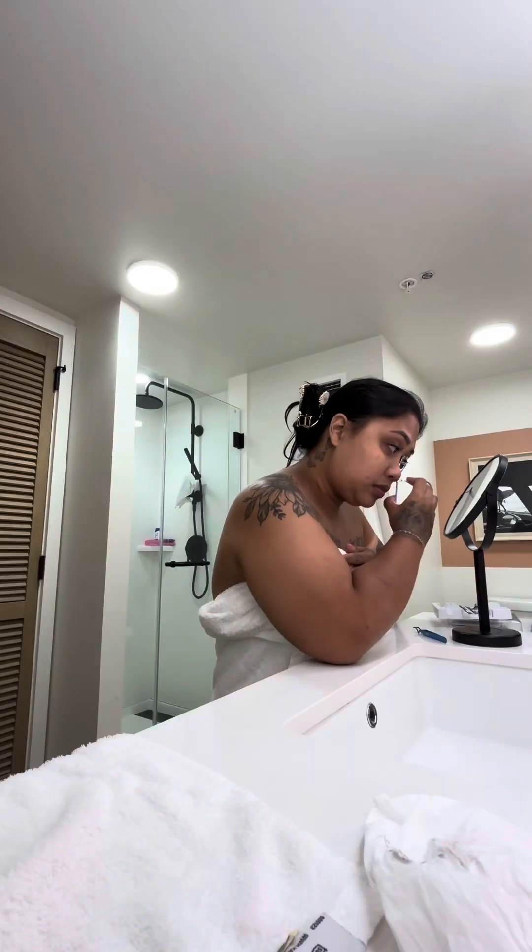This is my first time doing DIY lash extensions. I'm gonna curl this again — this is not going my way right now. I'm debating whether I should take this out and go solo, but I did take like 30 minutes, so it just makes sense to do the other eye. Please give me patience, Lord Jesus. Please.